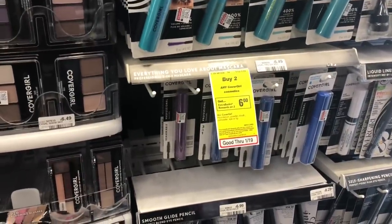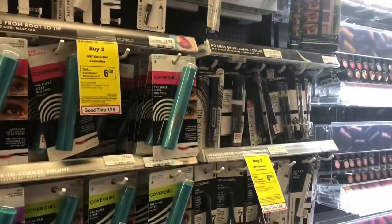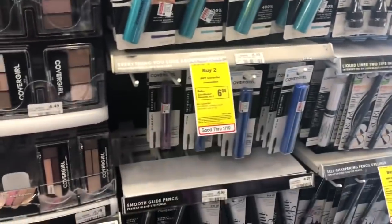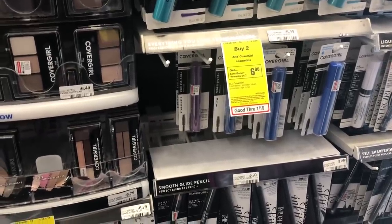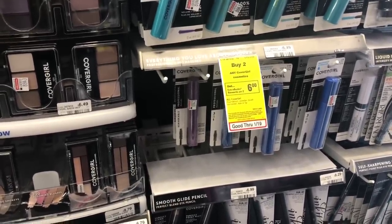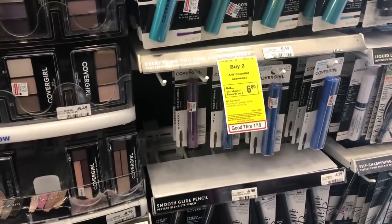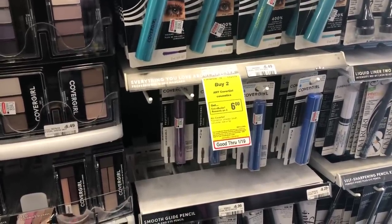The CoverGirl deal is spend $15, get a $7 Extra Care Buck. Buy two CoverGirl mascaras at $6.49 each and one eyebrow pencil at $4.79, then use three of the $2 off one coupons from Coupons.com or Smart Source. You'd pay $11.77 but get back $7 in ECBs, making your final cost $4.77 or $1.59 each. If you have a CVS CRT for $4 off $15 makeup, stack it — you'd pay $7.77, get back $7, for a final cost of $0.77 for all three or $0.25 each.